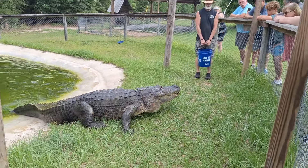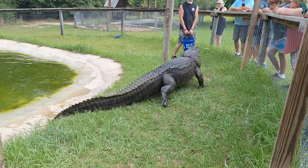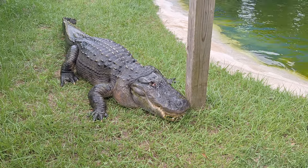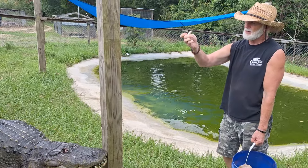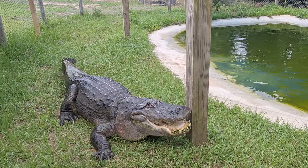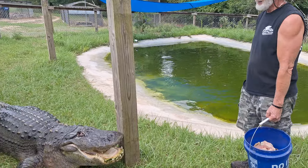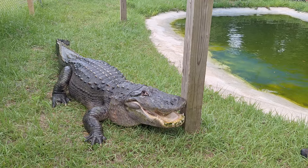Check out those teeth — they're pretty awesome. This is a tooth we got out of one of ours that had died a while back. From about right here where my thumb is, it's all solid, and from there down it's hollow. Every one of his teeth has another tooth growing on the inside of it, so when this one breaks off, the other one just pushes up through and takes its place. They've got 80 teeth in their head and they'll go through about 3,000 in their lifetime, which is amazing.